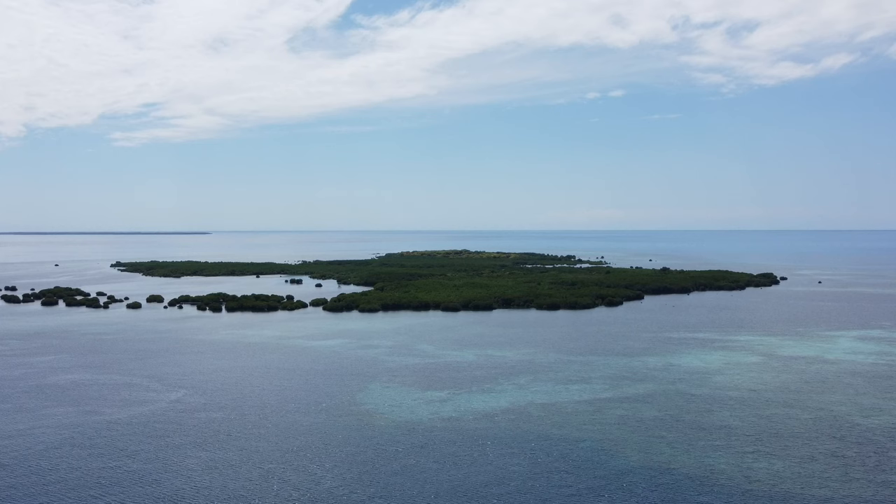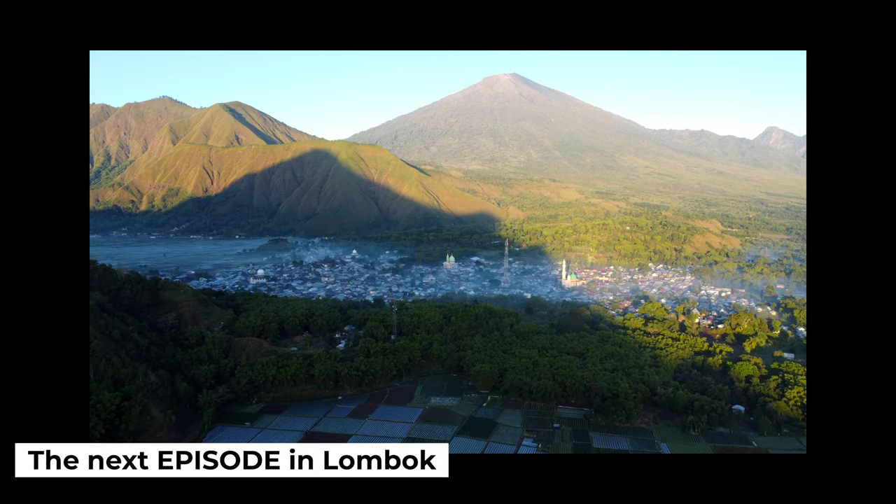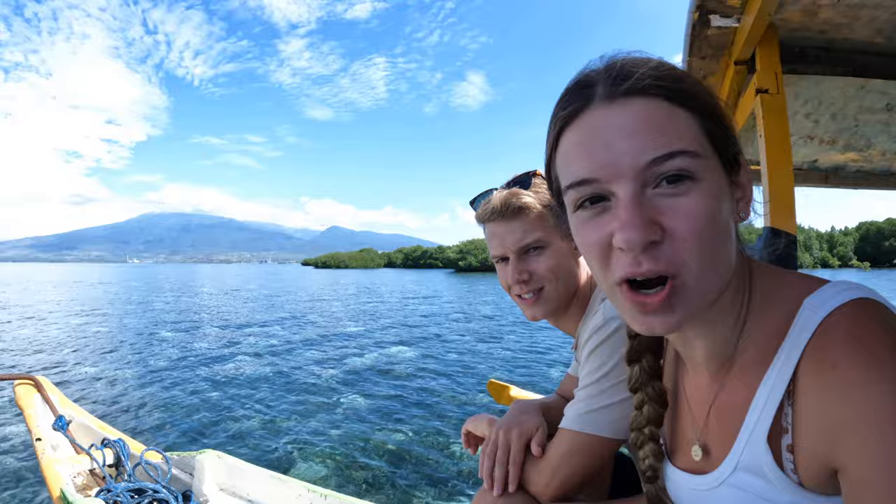We feel like we're back in Balabac in the Philippines — if you haven't watched that video you need to go watch it, because those are beautiful islands and there are no other tourists here. Over in this direction is Rinjani, which is the massive volcano in Lombok. Make sure you are subscribed because the next video in Lombok is going to blow you away. We're not going to climb it this time but it looks insane — and just look at the scenery around here.